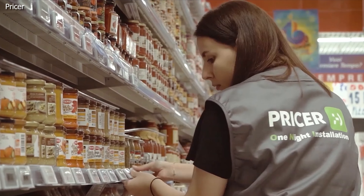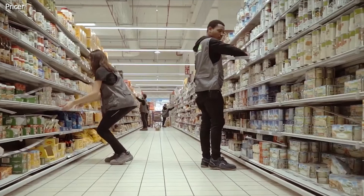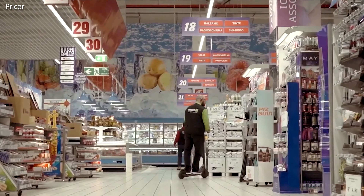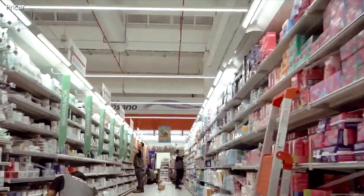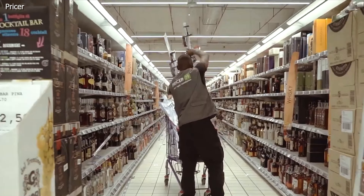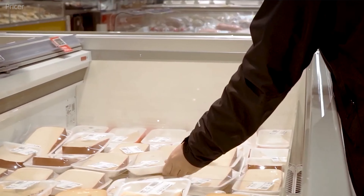As seen in this video, when stores decide to switch out their paper tags for digital ones, a small army of price tag transformers hit the shelves for the big switcheroo. These stores will now have even more incentive to fluctuate prices, which can now change multiple times a day with these devices. Is that good news? I'm not so sure.